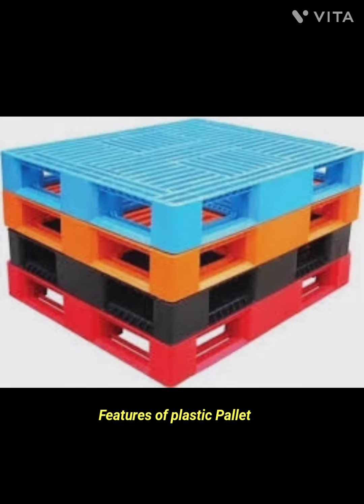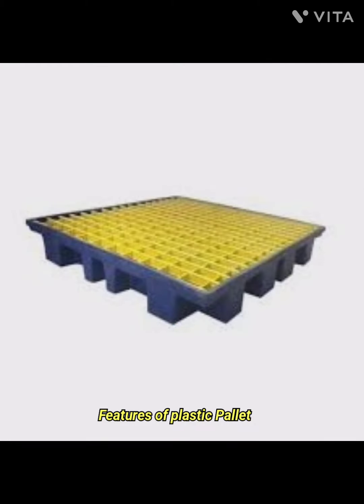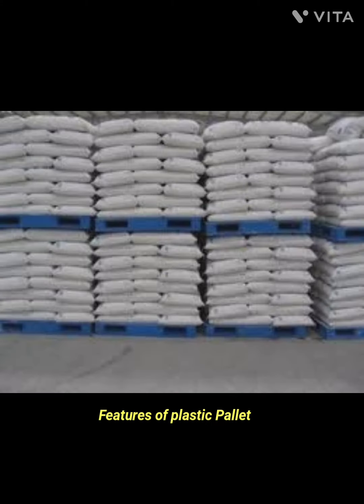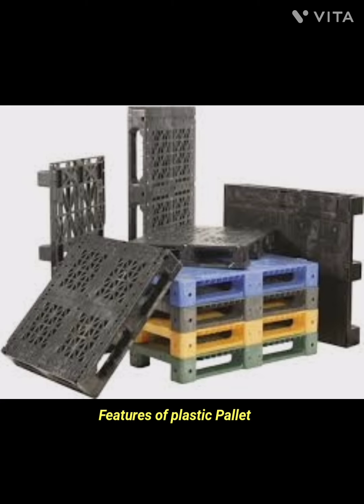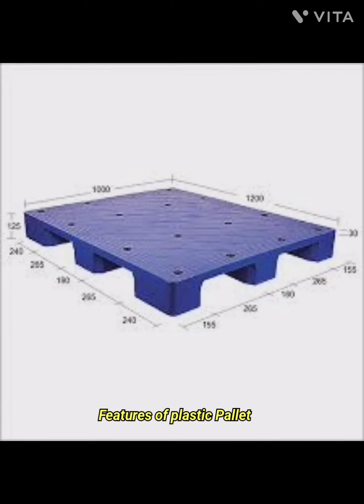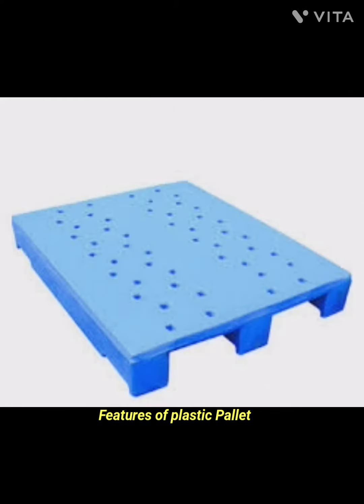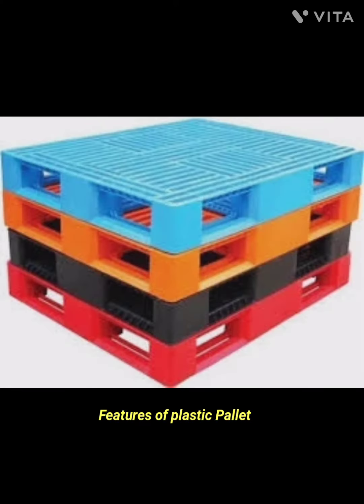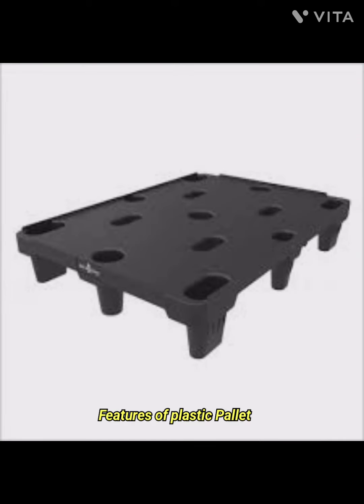The fourth feature is consistency — plastic pallets are manufactured with precision, ensuring a consistent size and weight. The fifth feature is customization: plastic pallets can be molded into various designs and sizes to meet specific industry requirements. They can be customized with additional features such as anti-slip surfaces, reinforced corners, and more.